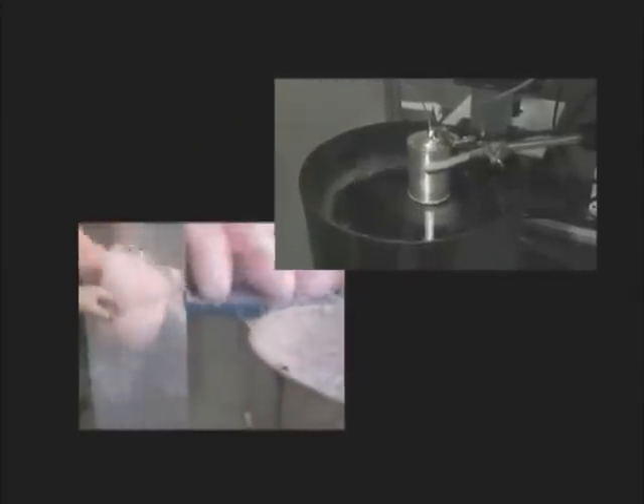Heralded as a cross between a high-speed centrifuge and a cotton candy machine, a new technology being developed at Harvard can fabricate nanofibers better and faster than ever before.